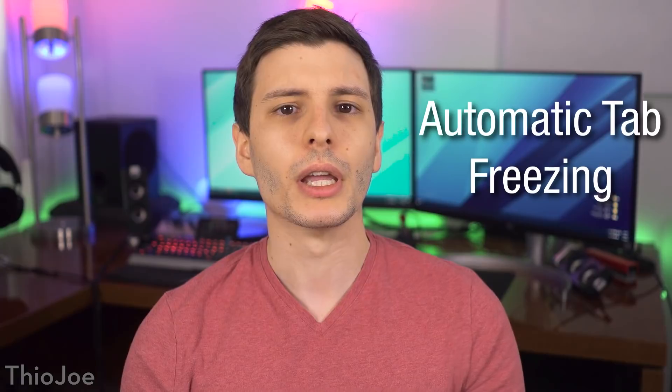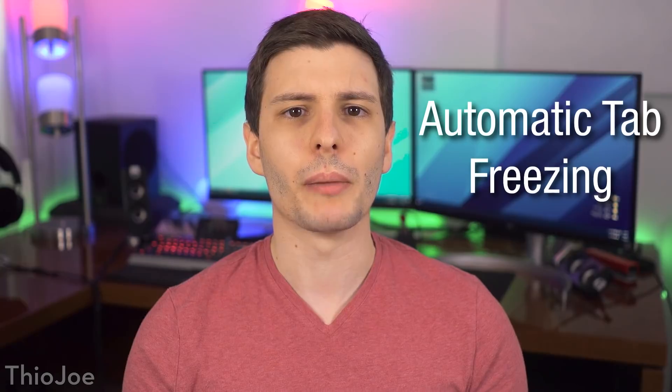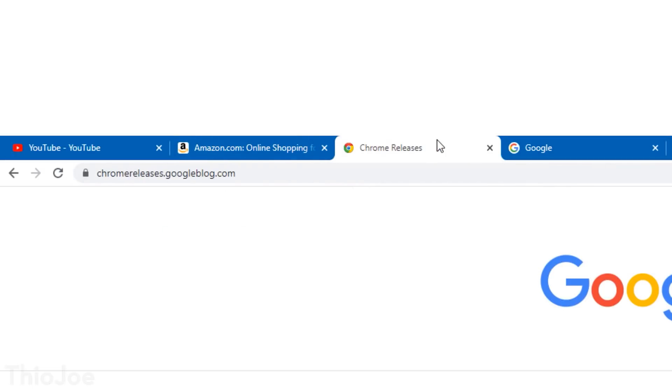The first big new feature is automatic tab freezing. This is meant to improve Chrome's usage of system resources such as the CPU and battery power. Basically, when you have several tabs open, if a tab has been in the background or not in use for over 5 minutes by default, it will freeze that tab so it won't use any CPU power or perform any actions in the background. The website contents will still remain in system memory, so it's not like the tab gets killed — just frozen.